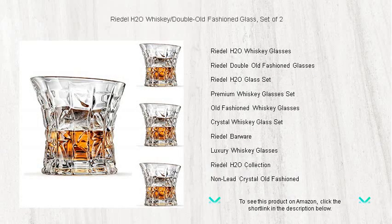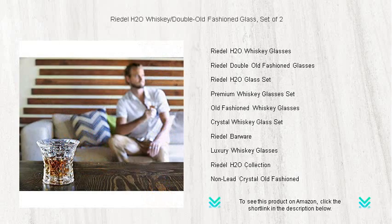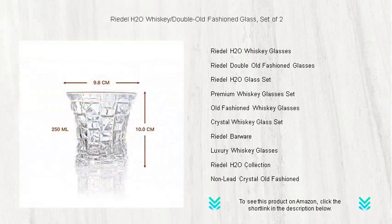Elevate your whiskey experience with Riedel's H2O Whiskey double old-fashioned glass set. Handcrafted for sipping perfection, this set of two is a blend of sophistication and functionality, designed to enhance the aromas and flavors of your favorite spirit.